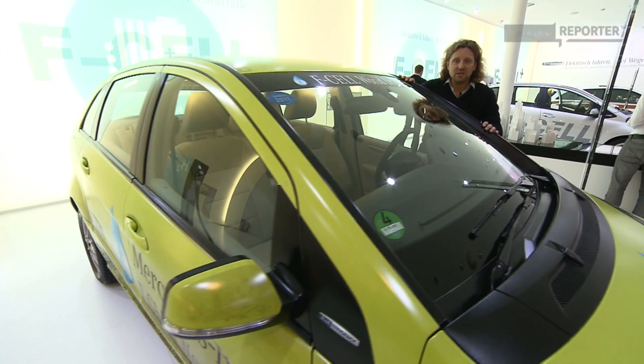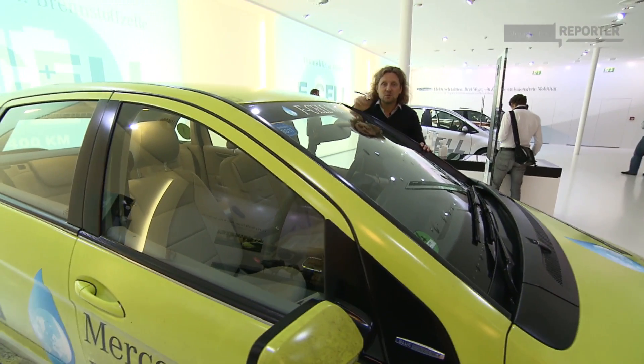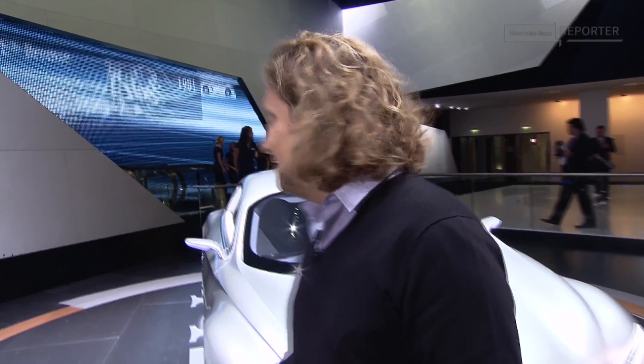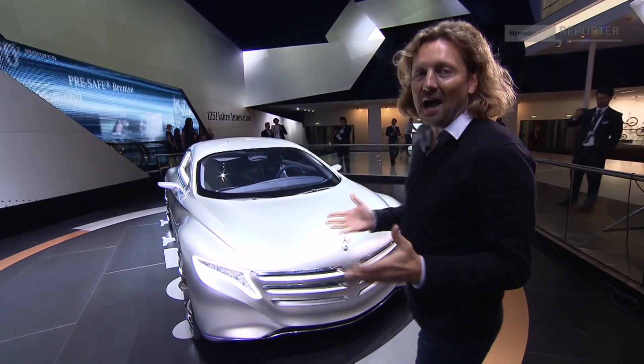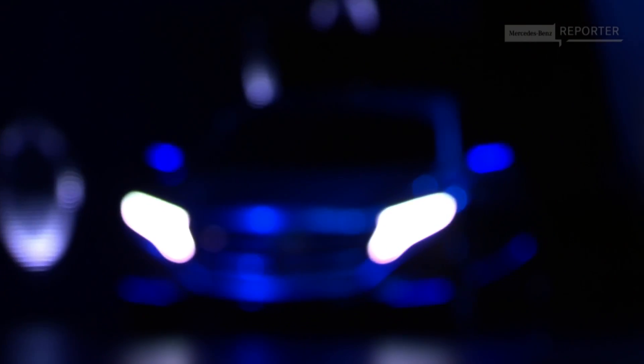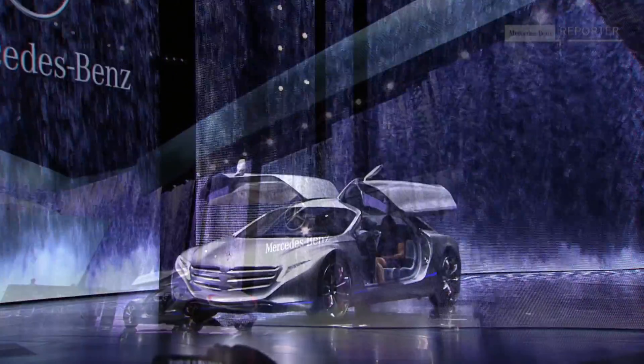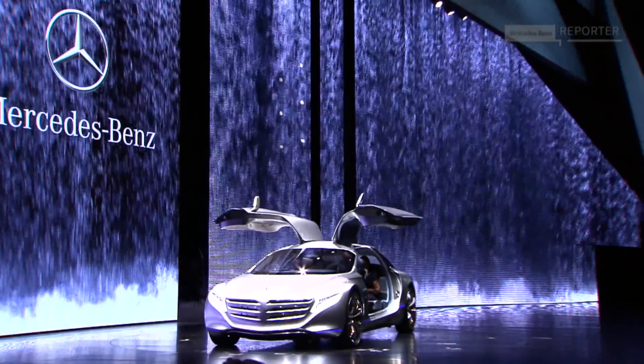But now let's switch from yesterday to tomorrow. Entering the vehicle behind me means not only getting into a car, because this is almost like a time machine. The research car F125 is meant to be a visionary outlook on all the technology that a Mercedes-Benz S-Class sedan will offer in the future.